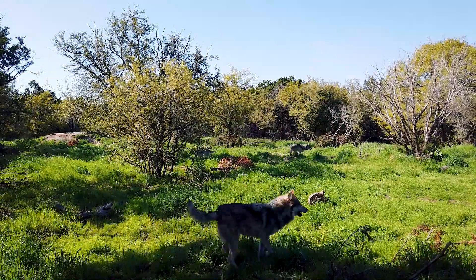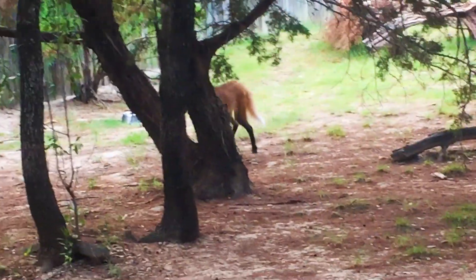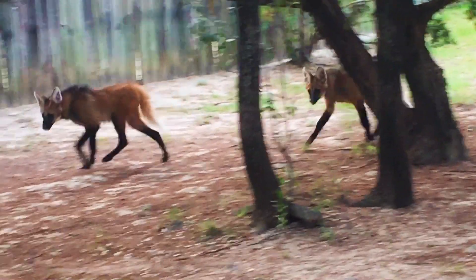These guys aren't actually wolves. A true wolf is in the genus Canis, and these guys are in their own genus, Chrysocyon, and they are the only species in that genus.